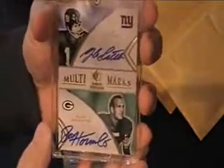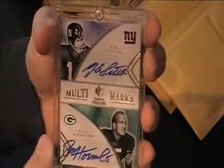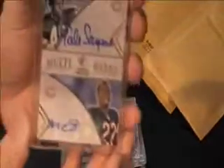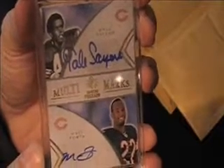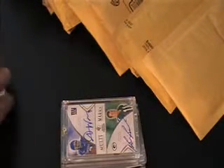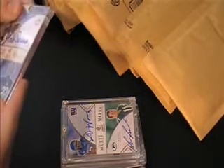The Multimarks — Y.A. Tittle, Paul Horning, dual auto. This one is really nice. Gale Sayers, Matt Forte — hard to find. Finally got my hands on it. That's numbered to 99. And Andre Ware, Brian Brom, dual auto.